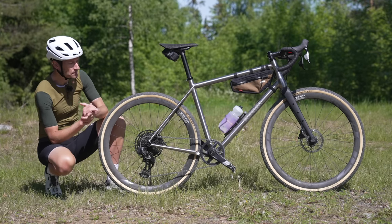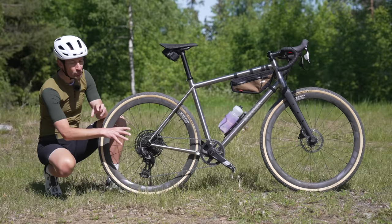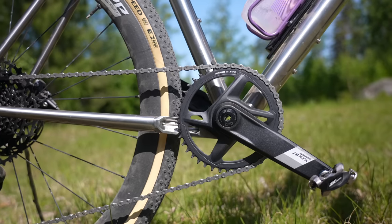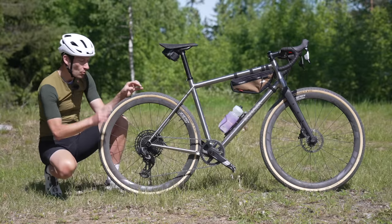A very competitive price point for sure, but most people buying this group set will likely be buying it on a bike rather than building it themselves. That's where it gets really interesting - I can't wait to see after the launch what sort of bikes are available with the new group set.